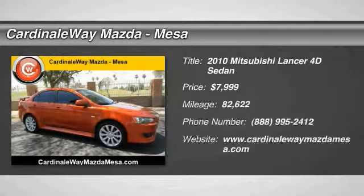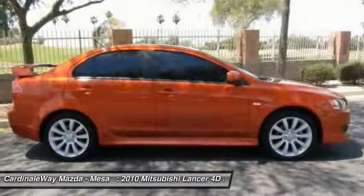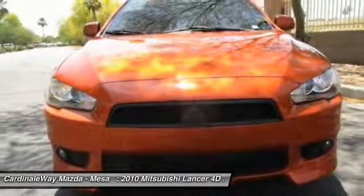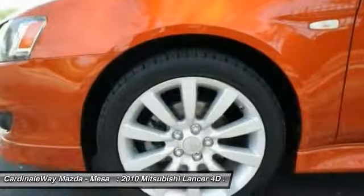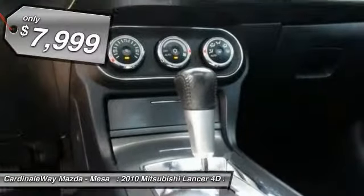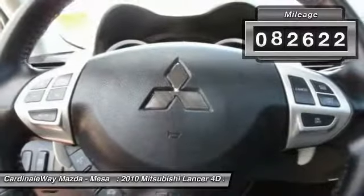Stop by and take a look at the 2010 Lancer. Lancer's advanced transmissions, MIVEC engines, and racing-inspired magnesium paddle shifters make every twist and turn an opportunity for fun. Combine that with seven standard airbags and you'll see that safety and exhilaration comes standard and is priced below $10,000. This vehicle has less than 85,000 miles.